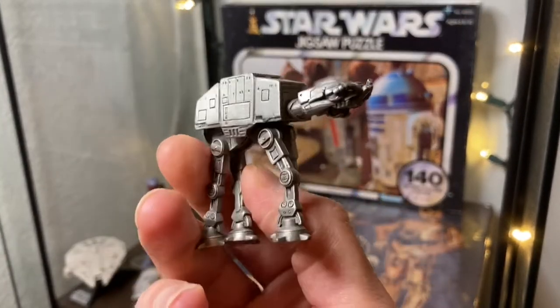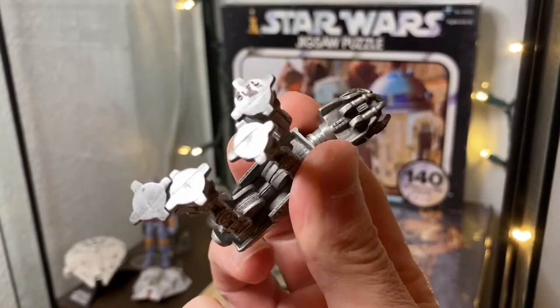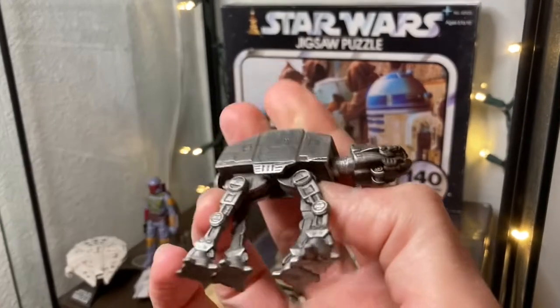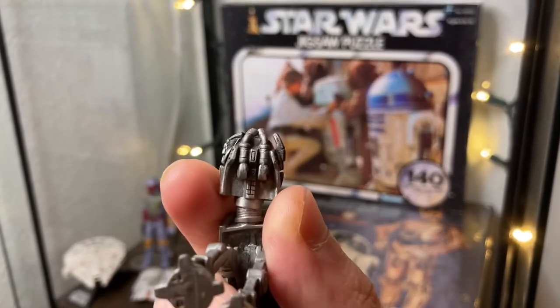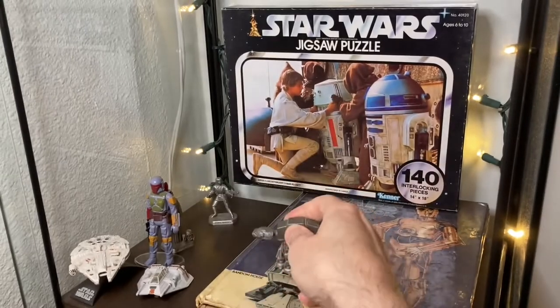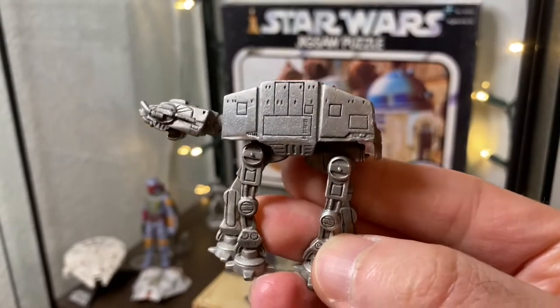This is a pewter AT-AT. I've had this for some time — it's a very cool little paperweight, not that I've ever used it for that. I used to collect pewter pieces back in the day and would pick these up when I'd find them randomly. The detail is very good — can't complain.